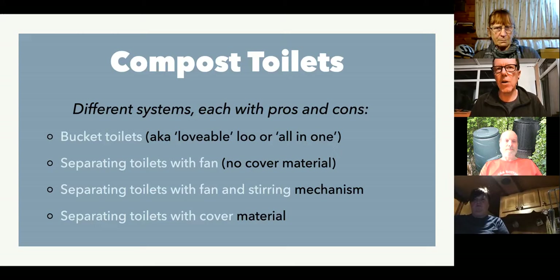You use a cover material — fine wood shavings, sawdust, this type of thing — a carbon-based material each time you've used the toilet. That carbon material acts as a cover and also reduces the odours. You've then got separating toilets with a fan. By separating toilets, I mean the sort most of you are probably familiar with — when you look down the toilet seat you've got a front part that catches the wee and a back part where the poo drops down into some sort of container. Those with a fan don't use any cover material. You've also got toilets with a fan and some sort of stirring mechanism, and then just separating toilets that use sawdust as a cover material.